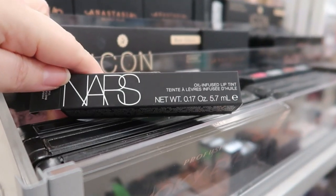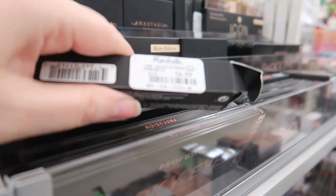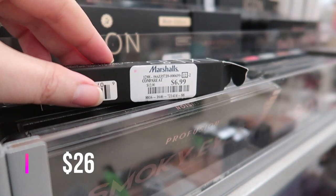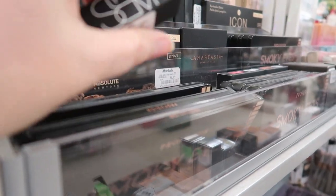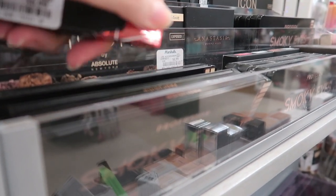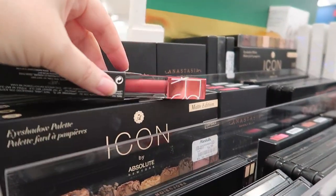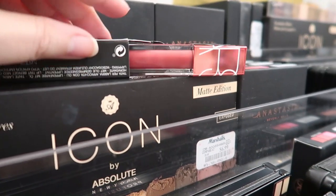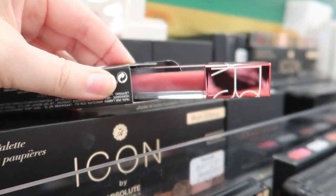Here's one of the NARS Oil Infused Lip Tints going for $6.99. I found a hot pink one and a purple one last week, but this one is in Primal Instinct — way more neutral. I'm going to pick this up because I'm really loving the oil tints and glosses to wear under my mask.